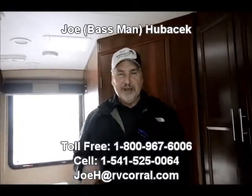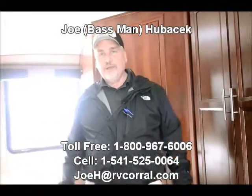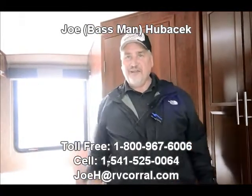If you want a terrific unit built by one of the number one companies in America, Forest River, come take a look at this FR3. This is Joe Bass — I'd love to talk to you and show you this unit. Let's go for a drive and see how much you're going to like this. Come see Joe Bass at the RV Corral and thanks very much.